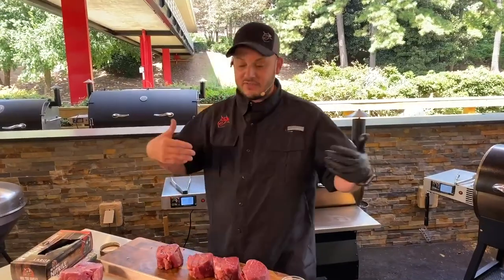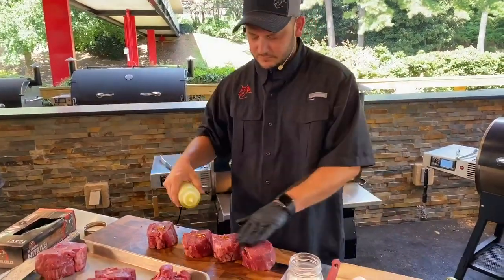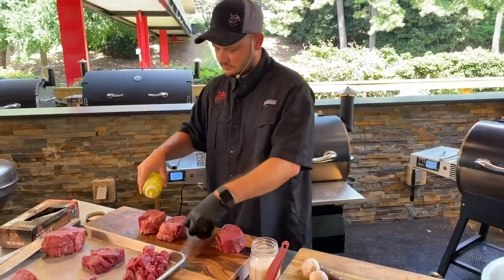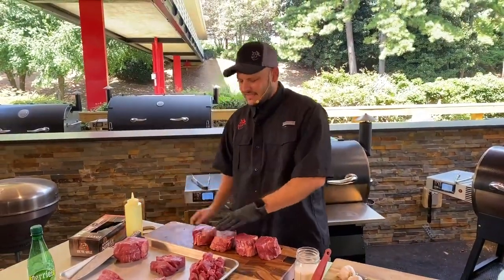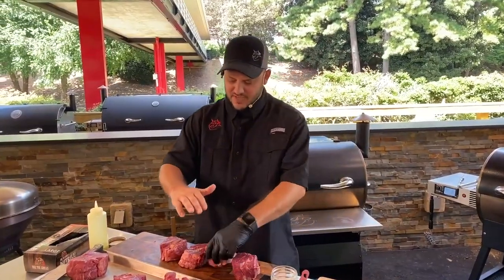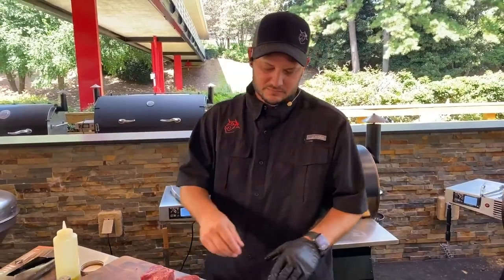I'm going to grab some olive oil and just rub these steaks down — just a little bit of olive oil on all sides. Top fan Bobby asks, would you wrap these in bacon? I'm not a fan of bacon-wrapped because when you grill the steak on this side, the bacon doesn't get crispy. I don't want limp bacon. I don't ever wrap my tenderloins with bacon.